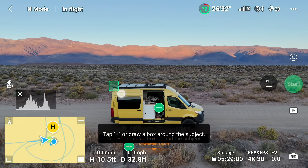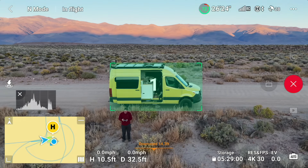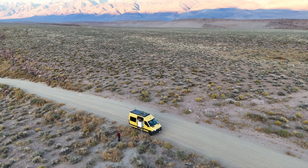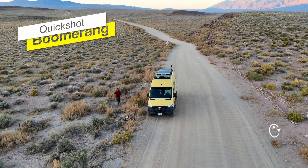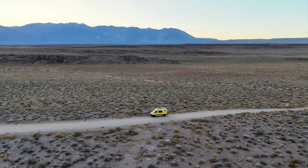Another exceptional feature of this drone is the Intelligent Flight Mode, known as Quick Shots. Among these, my personal favorites are the Helix and Boomerang. These modes are particularly effective at unveiling your surroundings, making them ideal for highlighting your presence in any location. They truly shine in breathtaking settings, much like the one I'm currently filming in, adding a dynamic and captivating element to the footage.